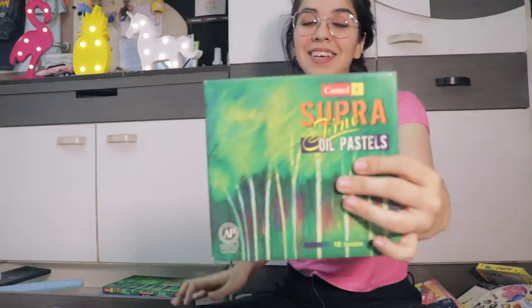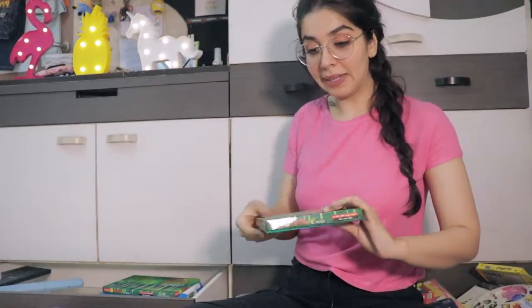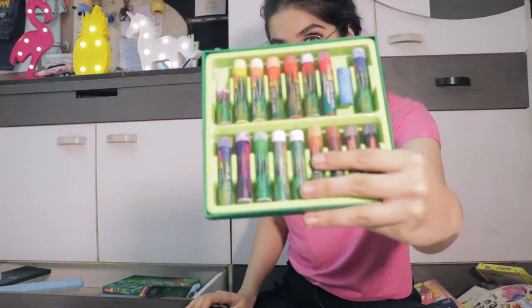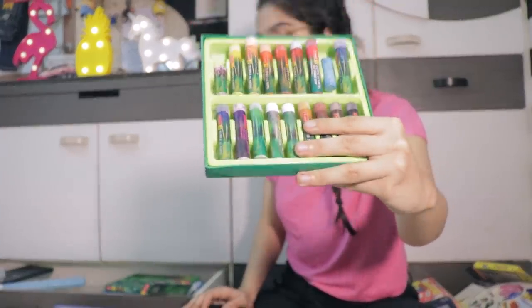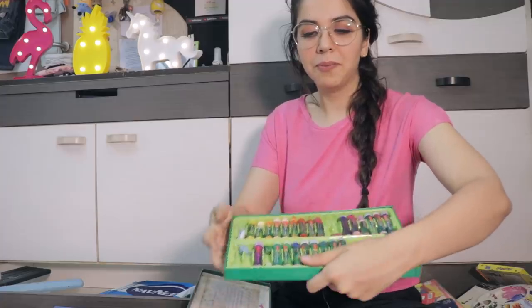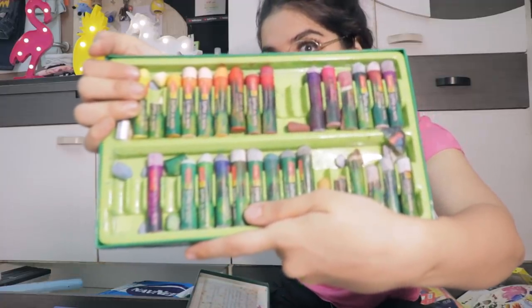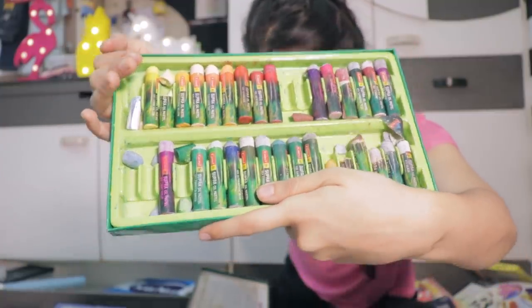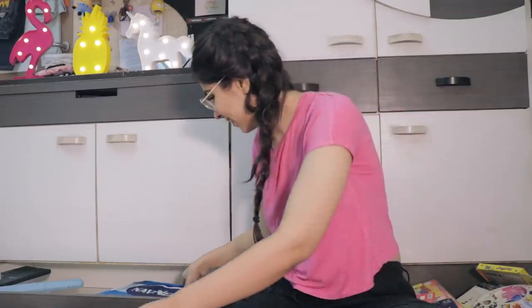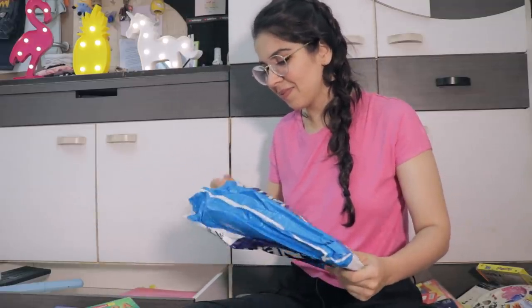These are the Supra Fine oil pastels — I actually painted my whole bedroom wall with these, the one which is behind these cupboards now. The finish of these is crazy, you've got to try them. And because of my insecurities I also have a full pack box of them as well.